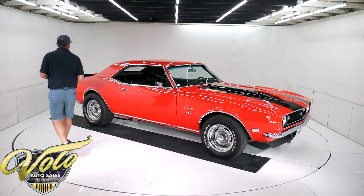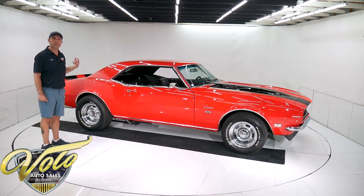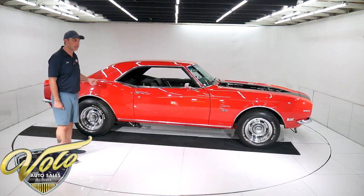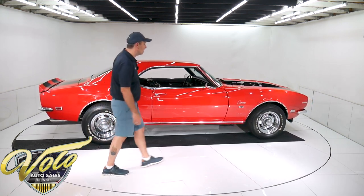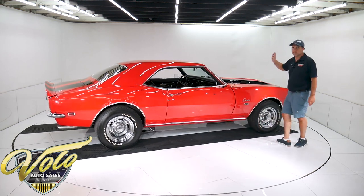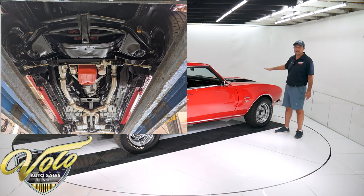Underneath the car is beautiful, clean rust-free metal. It's so nice — they prepped it and painted it gloss black, but the braces and rockers and all that are in really nice shape. All the components have been replaced or rebuilt. Starting up front: the ball joints, bushings, springs — all of it has been replaced. It has a Hotchkiss sway bar.